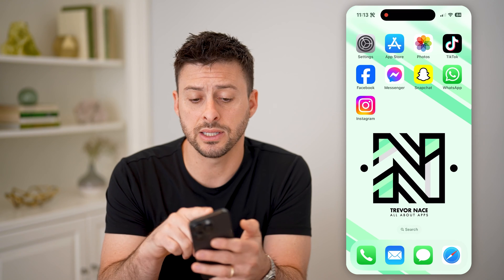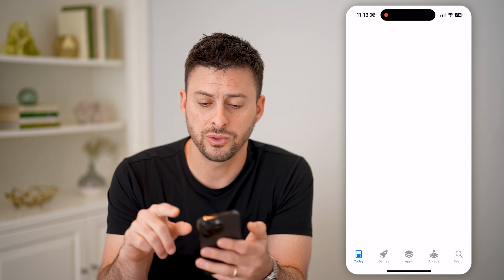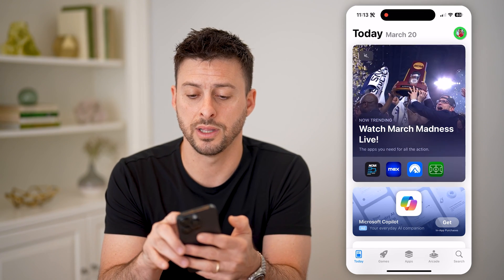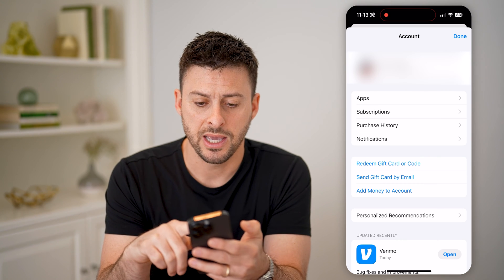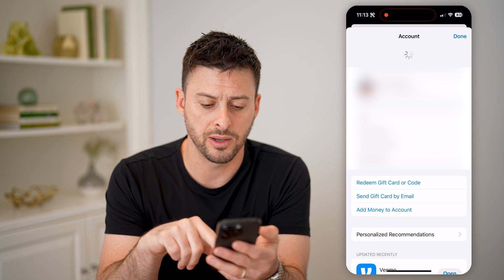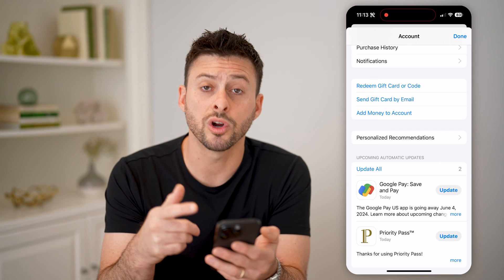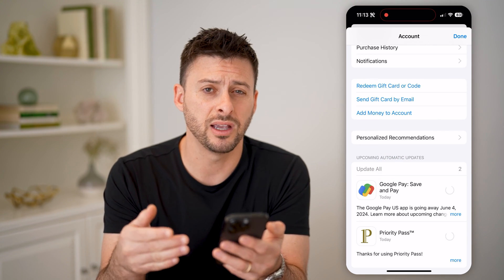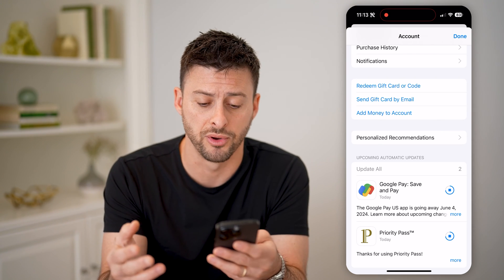Another thing that you can check is let's go to the App Store. Once we're on here, at the very top right you should see your profile icon — let's tap on that. You'll be able to see your app purchase history. If you swipe down, it should give you the ability at the very bottom to see if there are any updates to various apps.